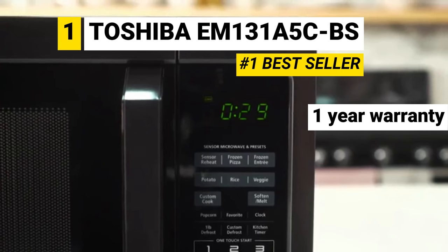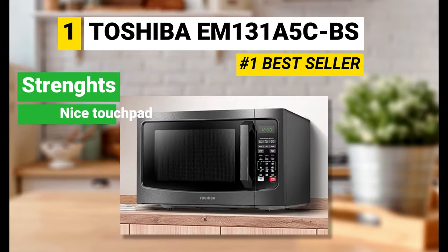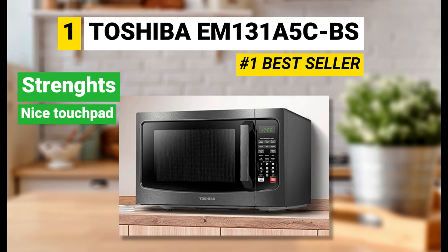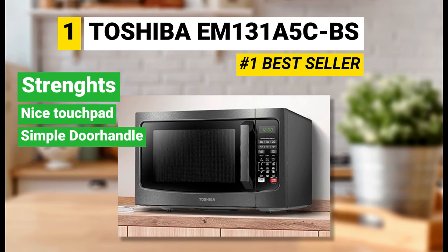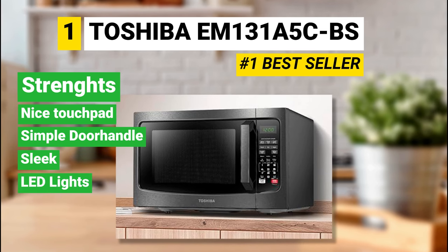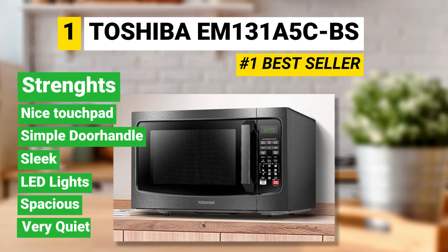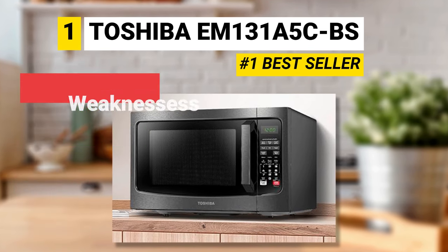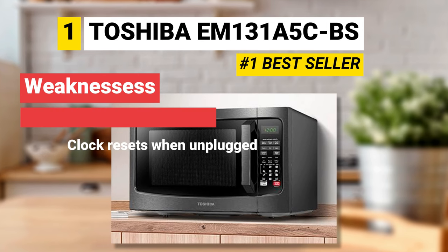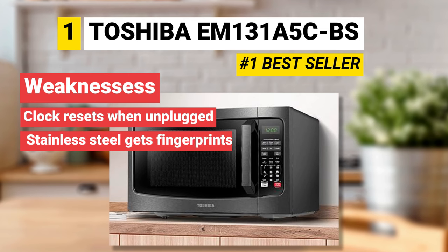Its warranty is one year long. Strengths: it has a nice and simple touchpad, the door handle opens easily, people say it's sleek, it has cool white LED light inside, its internal capacity is spacious enough, and it is super quiet. Weaknesses: the clock gets reset automatically, and the stainless steel on the door gets marked with fingerprints.